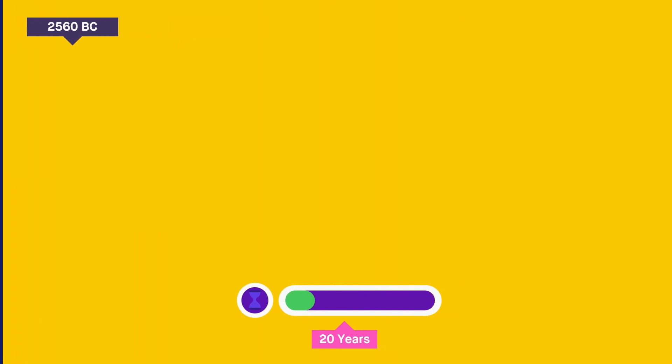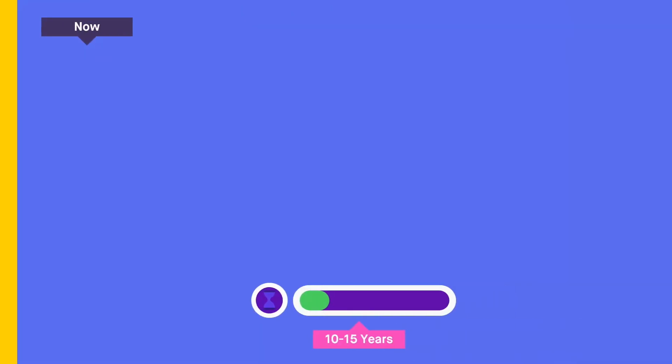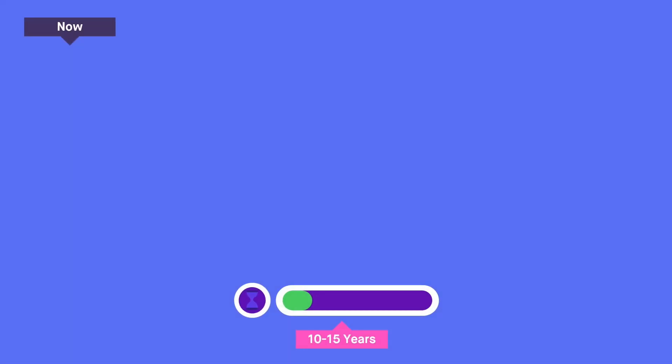Now let's talk about how long it would take to build the pyramid in modern times. The original pyramid was built over a period of 20 years, with an estimated workforce of around 100,000 people. Today, with modern technology and equipment, we could probably build the pyramid in a shorter period of time, but it would still be a massive undertaking. Assuming a workforce of around 10,000 skilled workers and using modern equipment, we could probably build the pyramid in around 10 to 15 years.